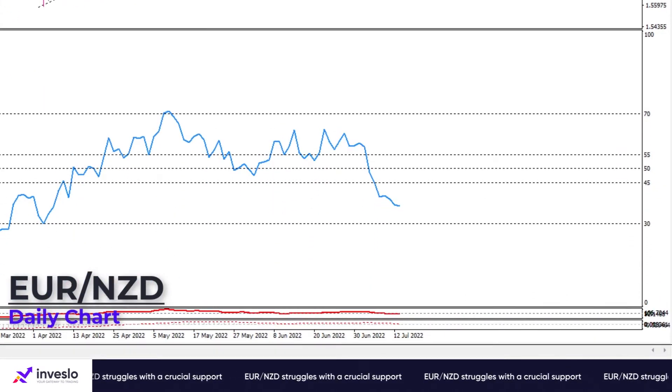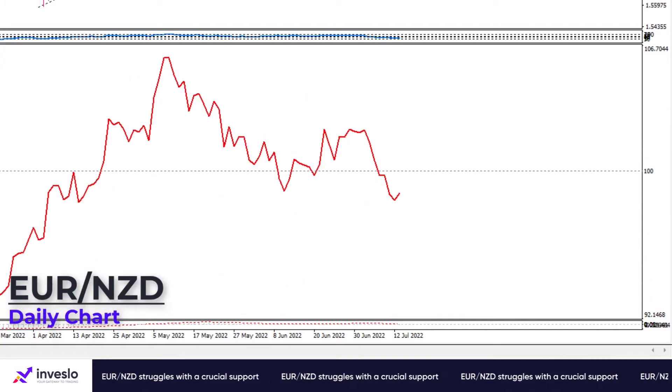RSI is on its way down in the selling region, as we see here, suggesting bears are in control. The momentum stays below the 100 threshold, indicating the general sentiment is negative.